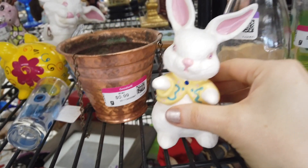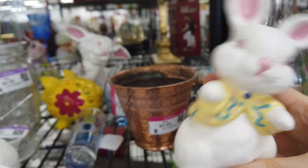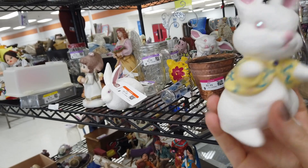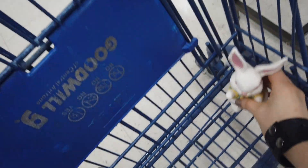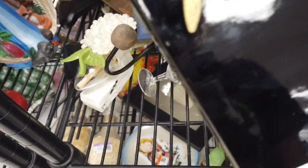Then I saw these bunnies — I thought they were darling. Easter's just around the corner. It looks like a hobbyist piece; it was signed and said 1968 on the bottom. I like the eyes — he's just blinged out. And I figure if I don't sell him, I might just keep him as decor for my daughter because she likes bright and shiny things.